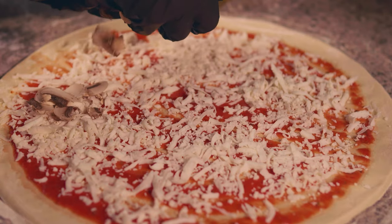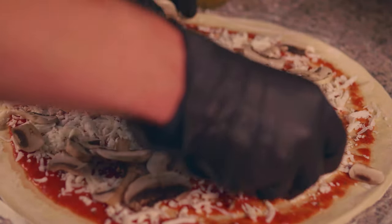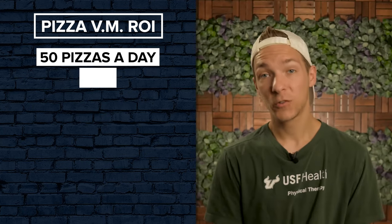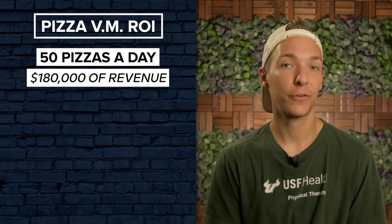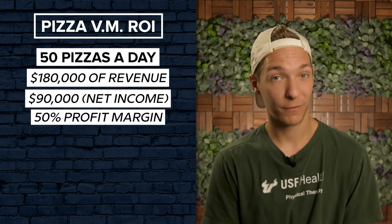And again, there's a lot of room to increase your pizza prices or pick the perfect location where you'll sell even more pizzas every day. So let's imagine that you were able to sell 50 pizzas a day, which is totally possible when you look at the numbers of some of the top-selling European machines. This would bring in $180,000 of annual revenue, meaning you'd take home $90,000 a year with a 50% profit margin.